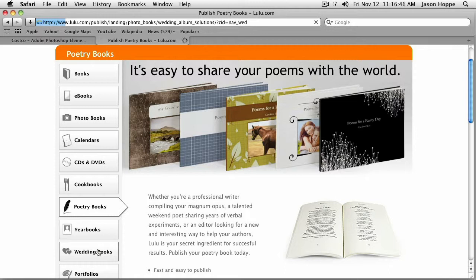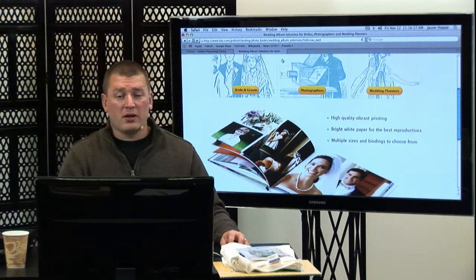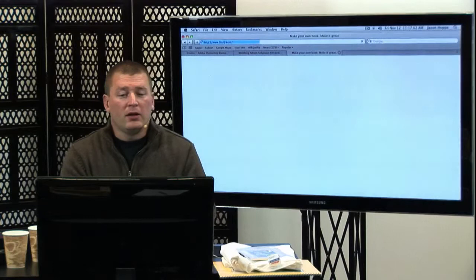We just had a recommendation in the chat room for blurb.com. Very similar to Lulu. Let's take a look at that as well. B-L-U-R-B, blurb.com.